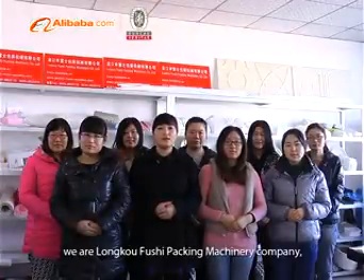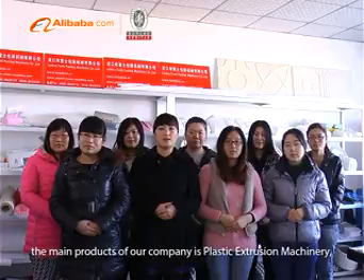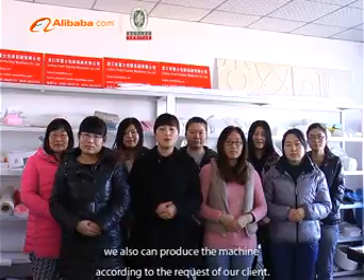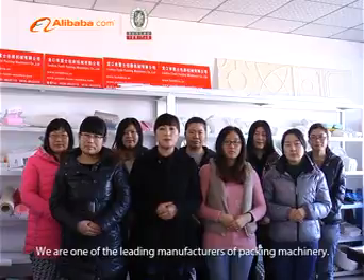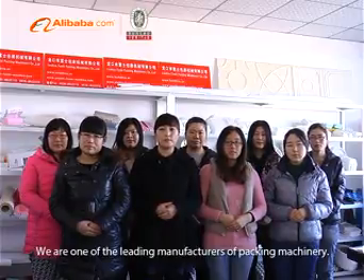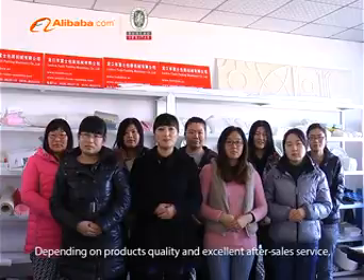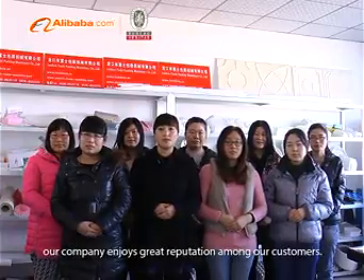Hello everyone, we are Lung Kong Fushi Packing Machinery Company. The main products of our company are plastic extrusion machinery, vacuum forming machines, and P.E./P.S. foam sheet extrusion lines. We can also produce machines according to the requests of our clients. We are one of the leading manufacturers of packing machinery. During our development, we have gained extensive experience in machinery manufacturing. Depending on product quality and excellent after-sale service, our company enjoys a great reputation among our customers.